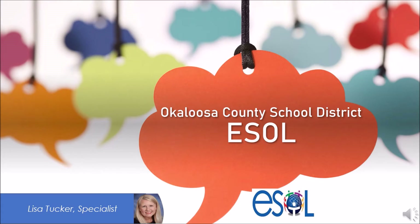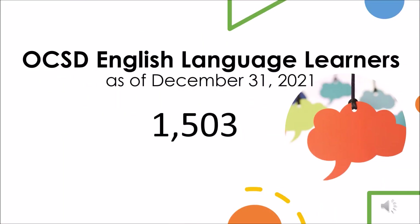Greetings! I'm Lisa Tucker, and I'm so glad you've joined me for this session focused on strategies to support English language learners. As of December 31, 2021, the Okaloosa County School District had a record-breaking English learner enrollment of 1,503. Our district also serves over 58 languages among our EL and non-EL students and families, which provides our district with a rich and rewarding cultural diversity.